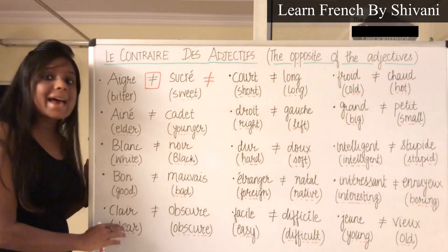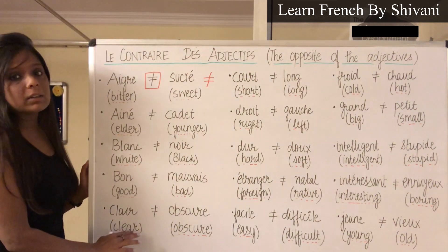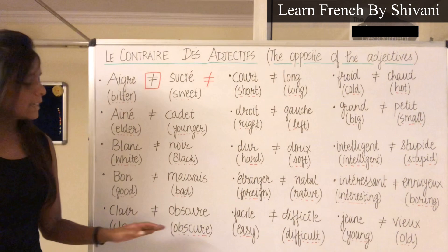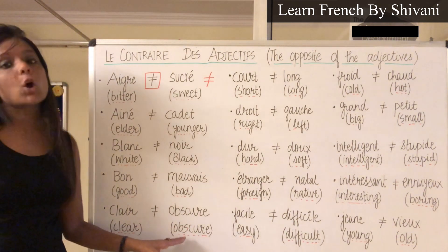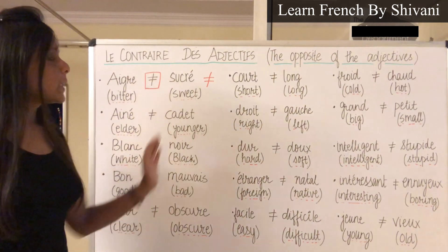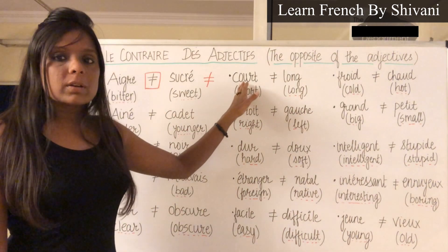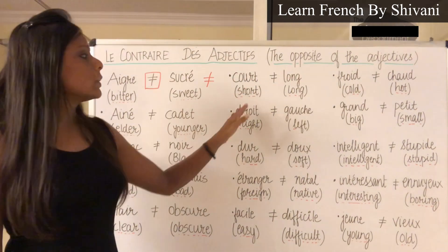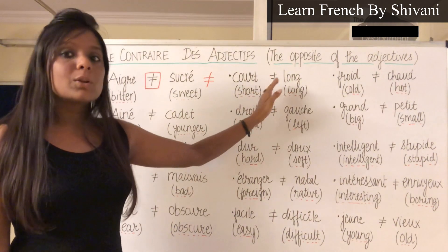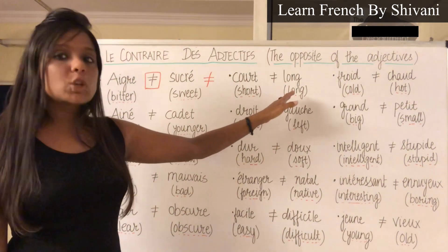Next: Clair — Clair, which means clear. Le contraire c'est Obscure — Obscure, which means obscure. Next: Cours — Cours, which means short. Le contraire c'est Long — Long, which means long.